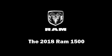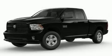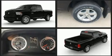Get excited about the 2018 Ram 1500. This four-door, six-passenger truck stands out among competitors in its class.